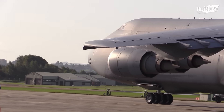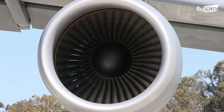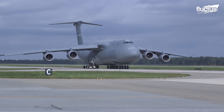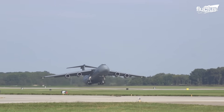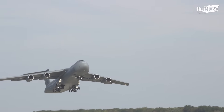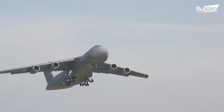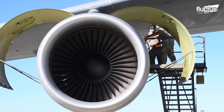Powering this colossal aircraft are four General Electric TF39-GE-1C turbofan engines, each generating a formidable 41,000 pounds of thrust. These engines are not only powerful, but also impressively large.